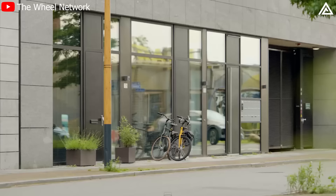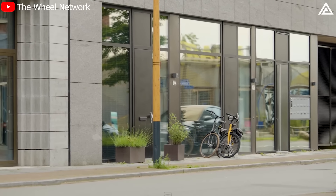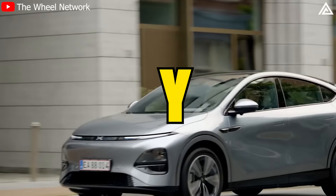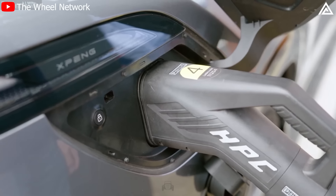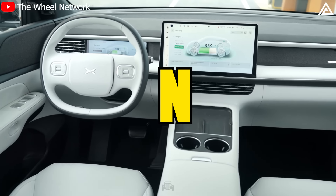If you believe that the Juniper will surpass the Xpeng G6 with its potential upgrades in seating, comfort, technology and cargo space, vote Y. If you think the Xpeng G6 already sets a higher standard or has features that might give it an edge, vote N.